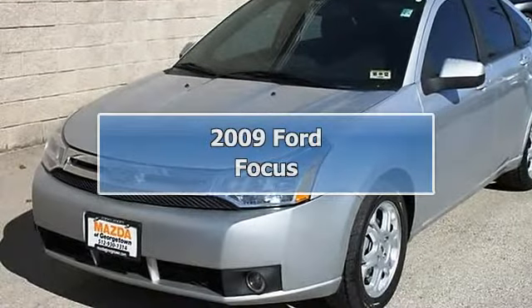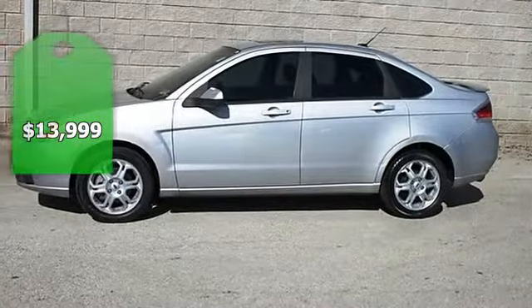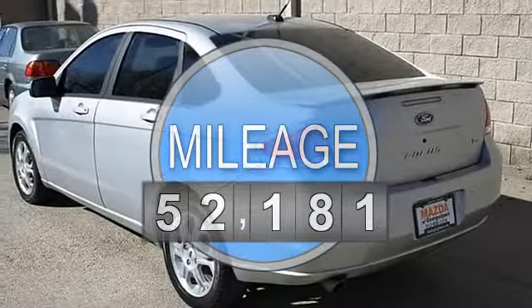Wow! Check out this Focus SES package, loaded with features including automatic transmission, Euro-style alloy wheels, leather interior, Sync audio system and more.